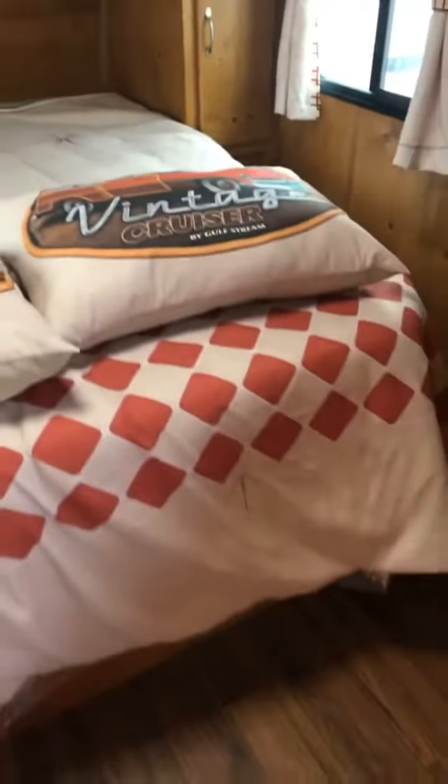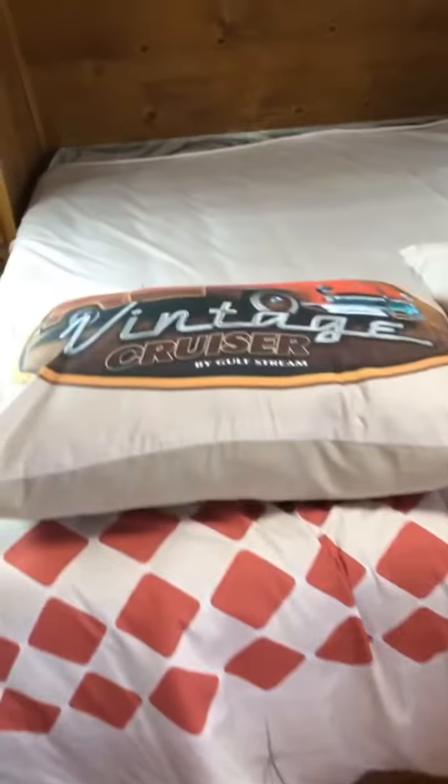All of the units come with this standard Vintage Cruiser bed setup. You've got cabinets on either side, a little table on either side, and storage cabinets above. The wood in here is beautiful. You have another vent there, and here is your AC heater.